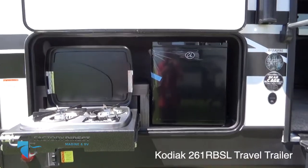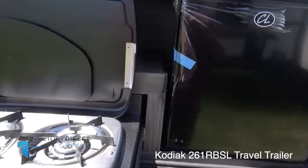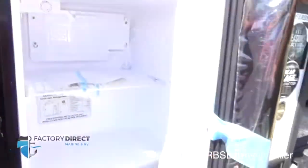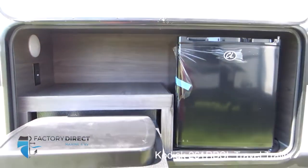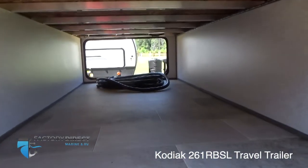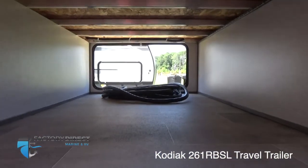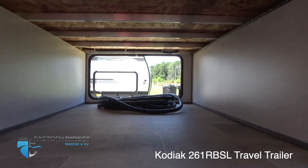Starting on the outside, one of the great features you have out here is a little outdoor kitchen with a cooktop and a mini fridge, and some extra space to put your prep items and other things. You have a fantastically large pass-through storage compartment here towards the front of the unit as well — all kinds of room for the family's luggage.